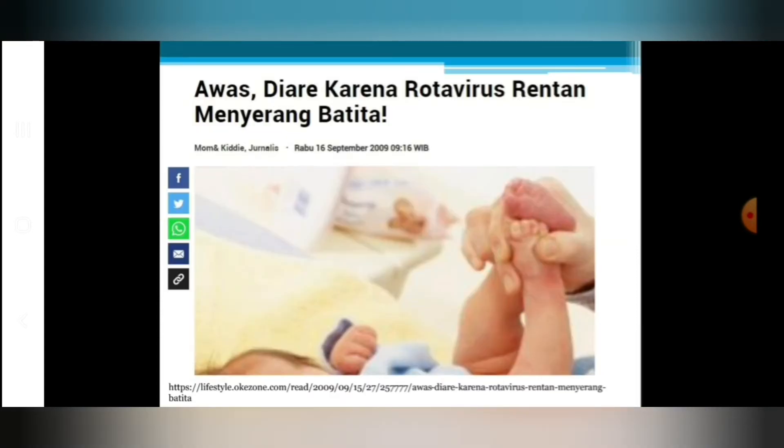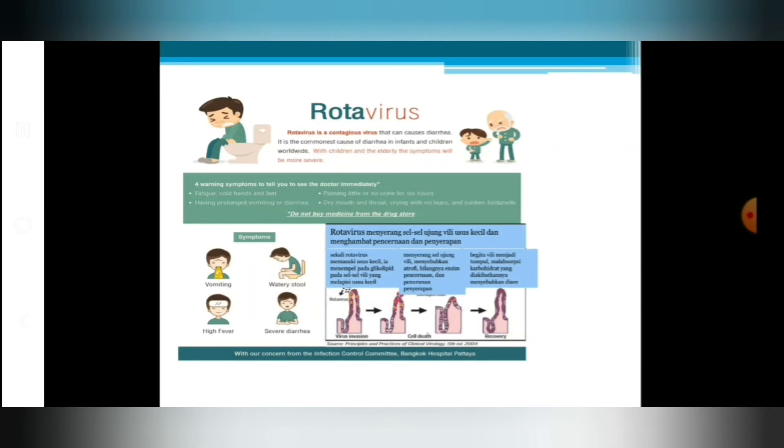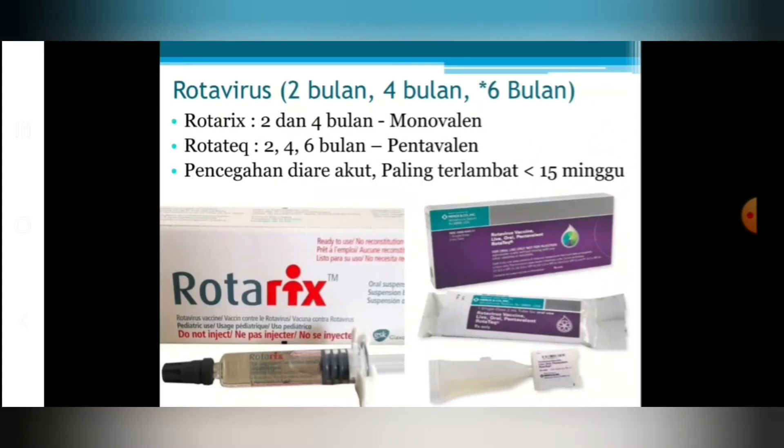Diare karena rotavirus sangat rentan menyerang bayi di bawah usia 3 tahun. Diarenya menyebabkan banyaknya kehilangan cairan yang berakibat pada dehidrasi. Tidak sedikit bayi yang bisa mengalami penurunan kesadaran, bahkan harus dirawat untuk mendapatkan penggantian cairan. Gejalanya biasanya diare disertai muntah, demam tinggi, diare sangat berat, dan airnya banyak sekali yang keluar.